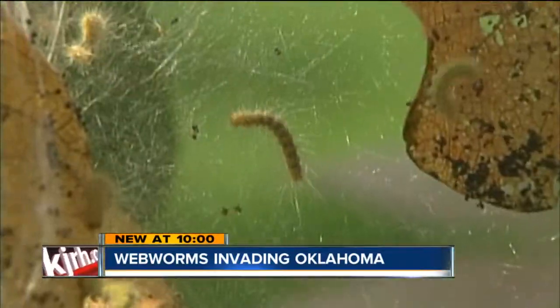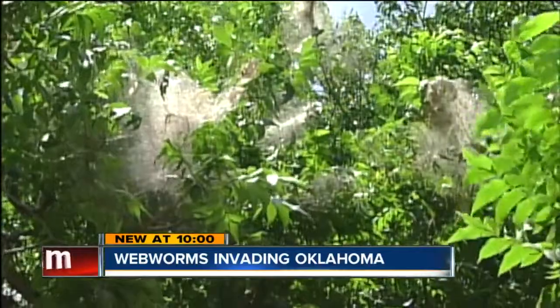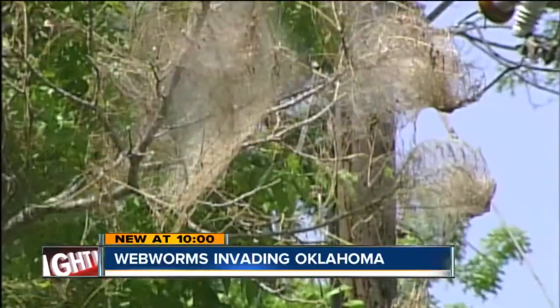Experts tell us that these webworms can lay up to 500 eggs between early May and October. Caterpillars inside the web eat the leaves almost every hour of the day. The damage that you see is just from them actually eating the leaves.